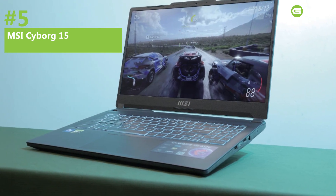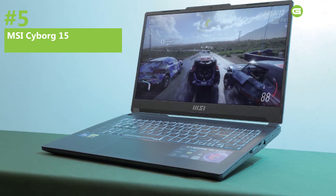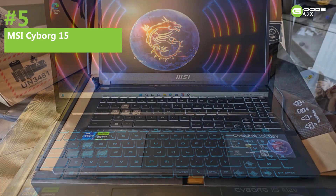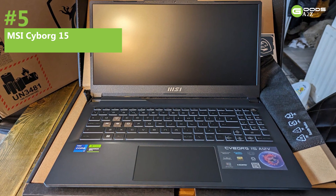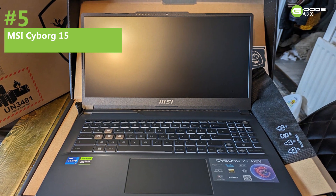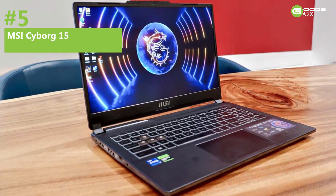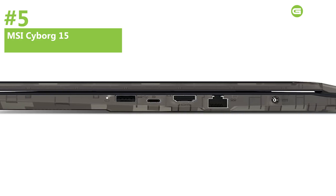The 15.6-inch IPS display features a 144Hz refresh rate, providing crisp and fluid visuals. With 32GB of DDR5 RAM and a 2TB NVMe SSD, it offers ample storage and swift access to all necessary files. Its sleek design and formidable processing power make it ideal for students on the move, though the battery life excels more as a productivity tool when plugged in.